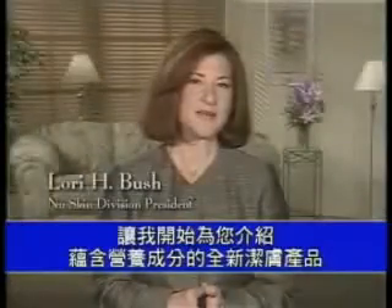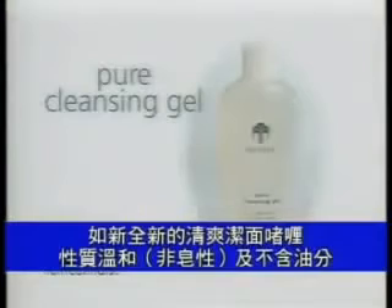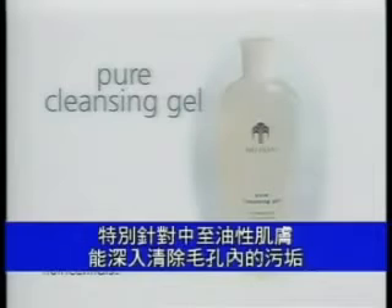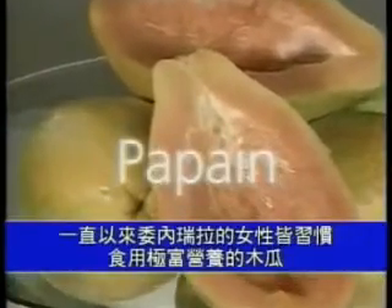Our new lineup of nutritionally based cleansers begins with Nu Skin's new Pure Cleansing Liquid — a soap-free and oil-free foaming gel formulated for normal to oily skin that deep cleanses and clarifies pores. It is rich in nutrients including papain, an enzyme from papaya.